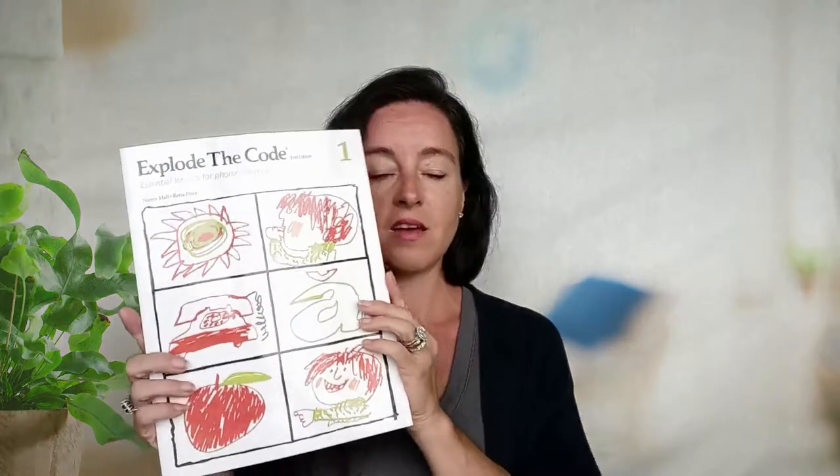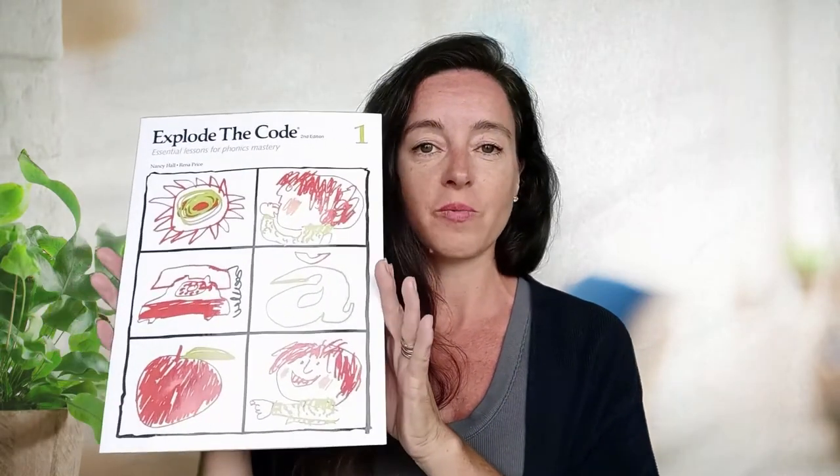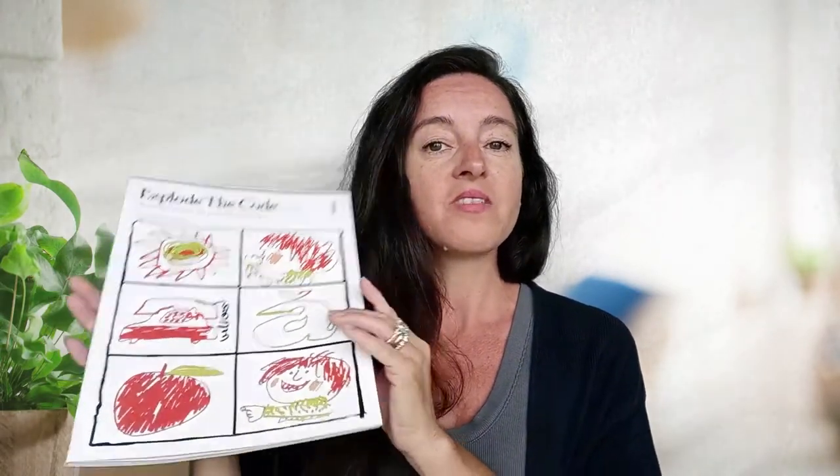The next one is also an oldie but goodie — more of a supplementation curriculum. This is Explode the Code. I'm sure everybody has heard about it. I used it in the same time frame as All About Reading before, and it worked. This year I really wanted to add something they can work on independently, and Explode the Code is perfect for that. It also helps a little with spelling and sounding letters. It's wonderful — they do a page a day, taking just a few minutes. It's a great supplementation for reading, phonics, and spelling.